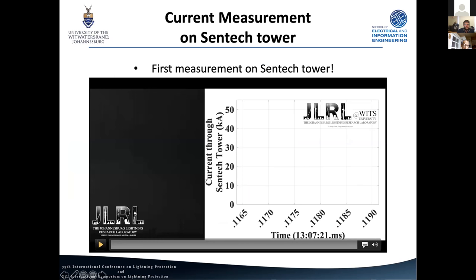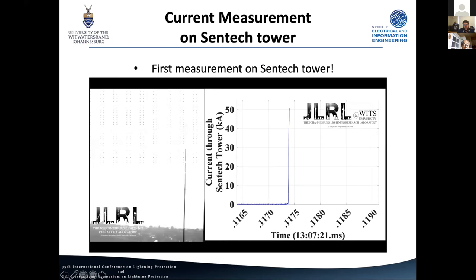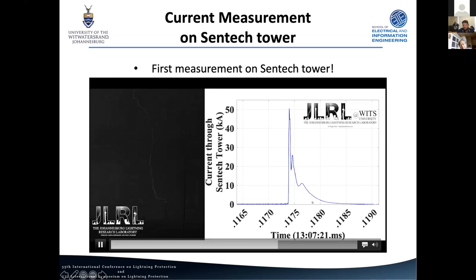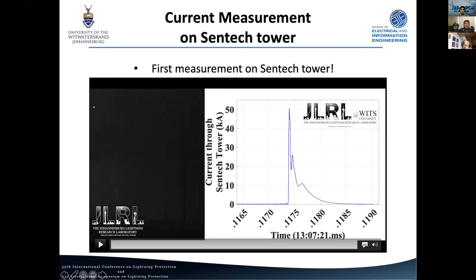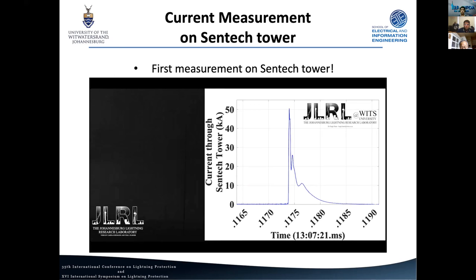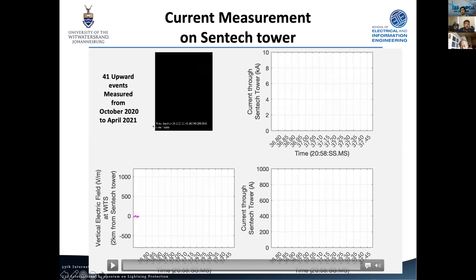Our very first measurement on the tower shows high-speed camera footage alongside our current through the tower. The current is plotted as positive but it is actually a downward negative event, with a current pulse roughly 150 microseconds under this curve. Interestingly, this event was a multiple ground strike point event — the second stroke in the flash, with the first stroke somewhere else in the city, the second stroke to the tower, and a third stroke elsewhere as well.